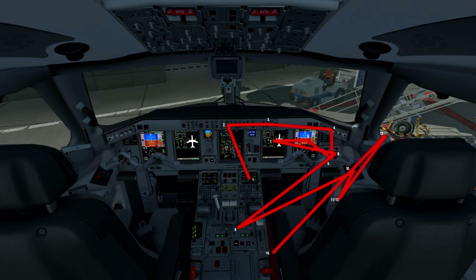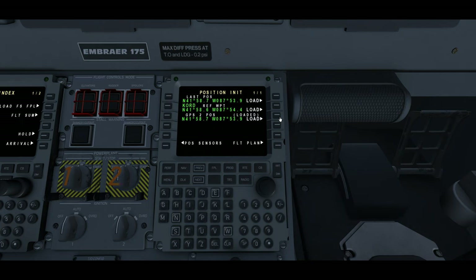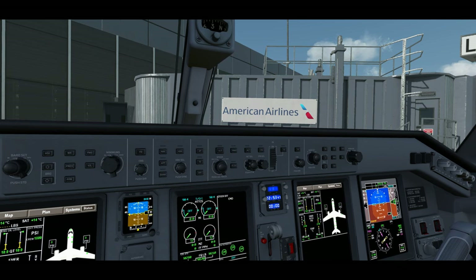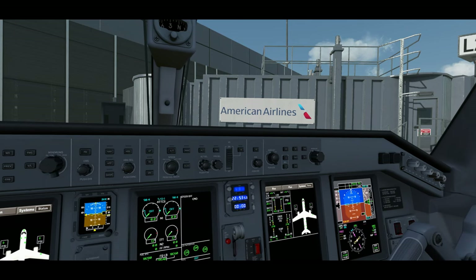Now that we've completed the captain's originating receiving flow, let's look at the first officer's originating flow. The FO's flow again starts at the MCDU — we verify its position database is up to date and then put in the originating airport, destination airport, and flight number, then check the next page for any alternate that needs to be inserted. For today's flight we don't have an alternate so none is needed. We jump over to the guidance panel: source is selected to the captain's side since he's flying, speed is on FMS, and altitude selector is set to feet.